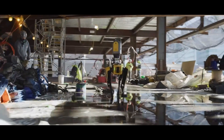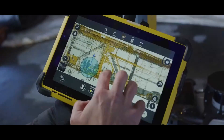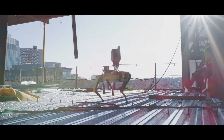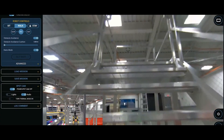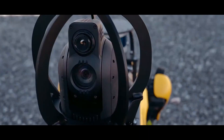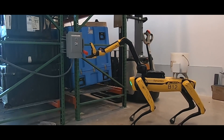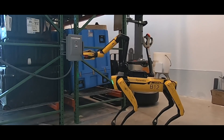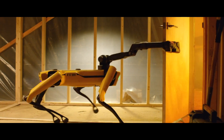On construction sites, Boston Dynamics' Spot is mostly used for inspections. Spot uses its camera to gather data and can also use an optional thermal camera for taking temperature and pressure readings. With the add-on robotic arm, Spot can also carry out actions on site. It can be programmed to work autonomously and can be upgraded so that it can self-charge at the end of its work day.